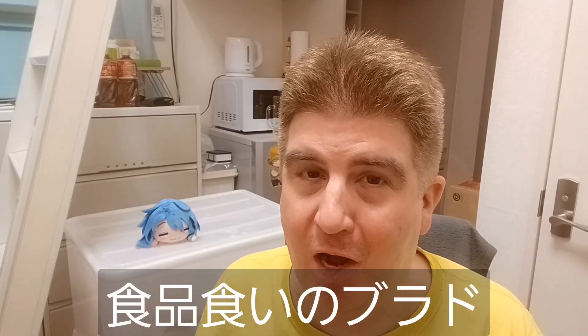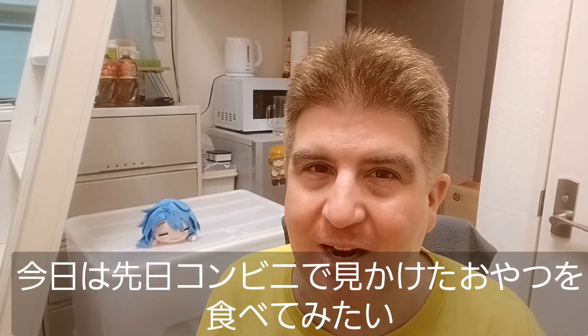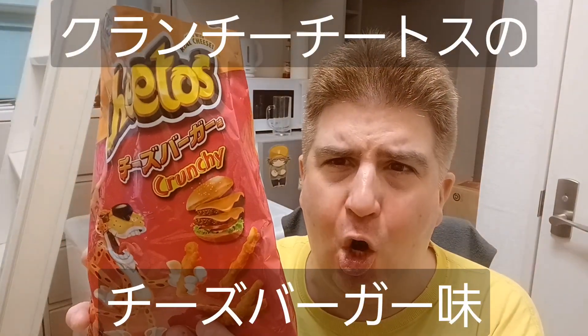Hey everybody! Welcome to another installment of Brad Eats Stuff! So today I decided I wanted to try something I spotted at the convenience store the other day. They are... Cheeseburger Flavored Crunchy Cheetos!